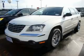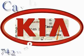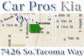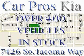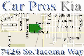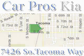Contact us today and schedule your opportunity to see this minivan in person. We have the widest variety and largest inventory with over 400 vehicles in stock. All of our vehicles are priced to sell. Come and see why we sell more used cars than any other dealer. We are located at 7426 South Tacoma Way in Tacoma.